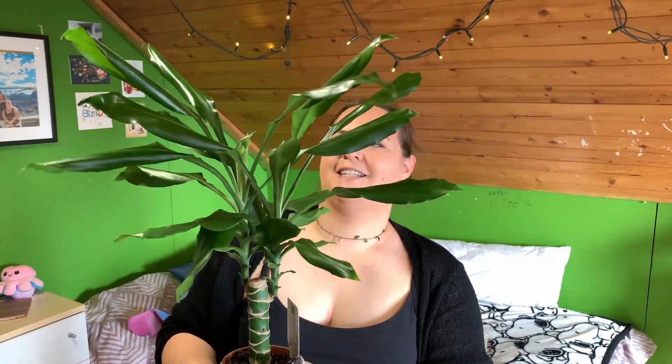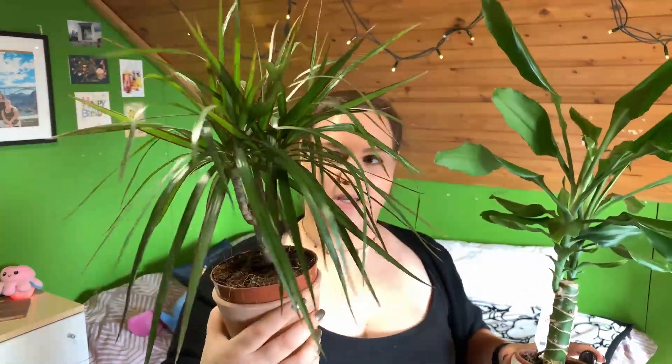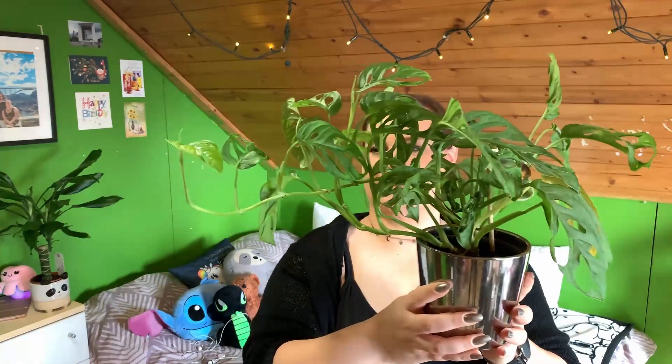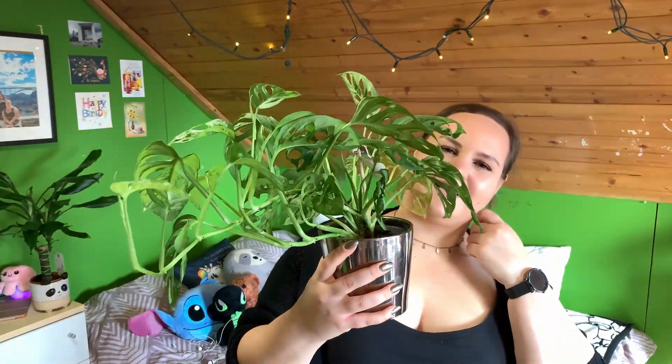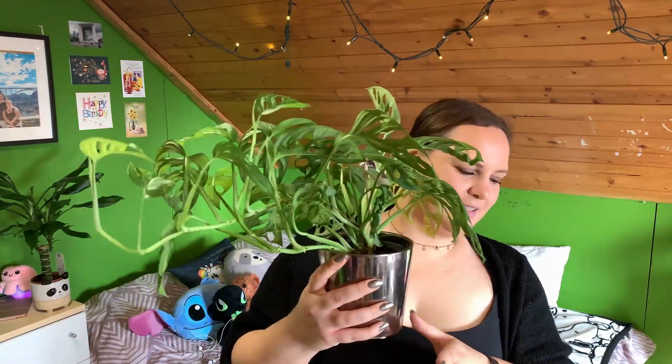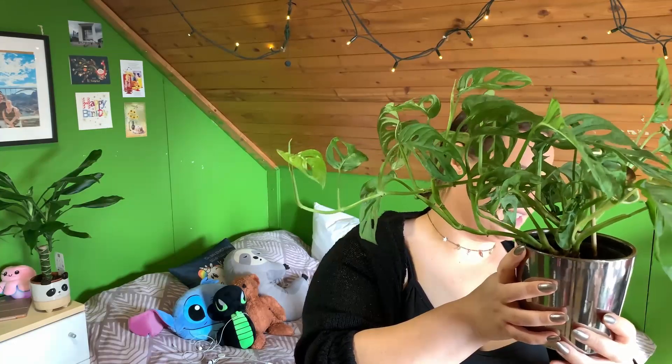It just makes the room so much nicer and friendlier. I also have this one which is apparently from the same family — just the smaller version. I'm not sure, but this one is also lovely. It makes me feel like I'm somewhere tropical on a beach. I also got a monstera because it's so popular and I really like the leaves — I think they're adorable. I don't know why it's growing sideways. My plants do not want to grow up; they prefer sideways.